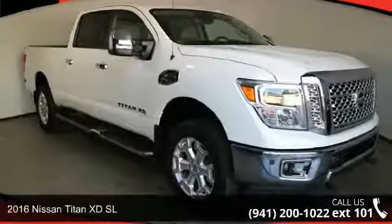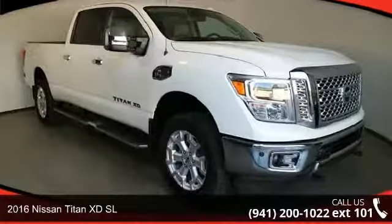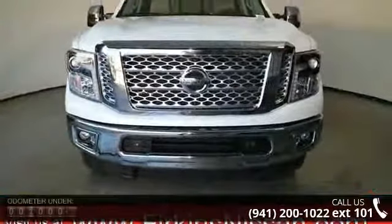Step into the 2016 Nissan Titan XD SL. If you are looking for a first-rate auto, this one could be yours today.